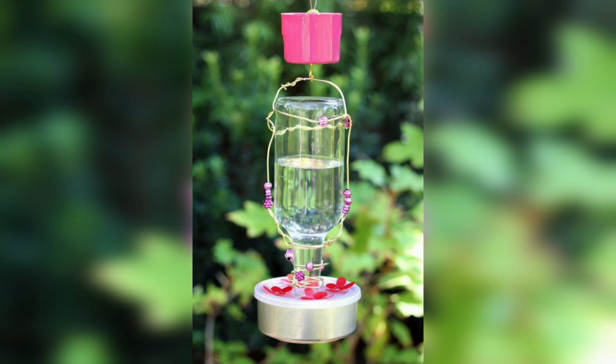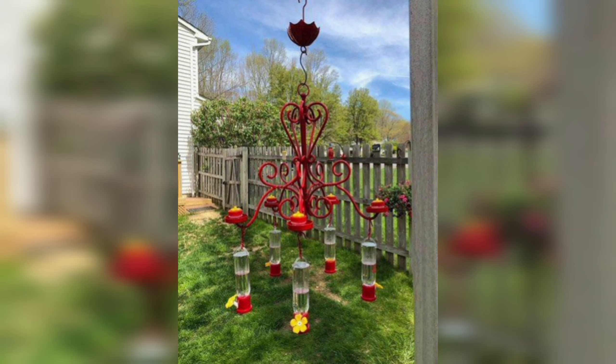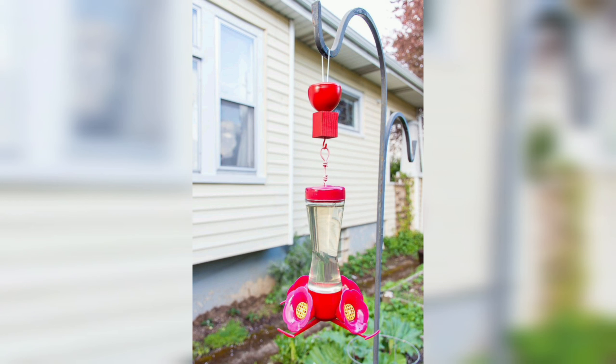Bird watching can be a relaxing and enjoyable hobby, and DIY bird feeders can provide hours of entertainment. By placing feeders in areas where you can observe them from inside your home, you can enjoy the antics of the birds as they feed and interact with each other.